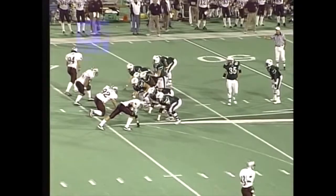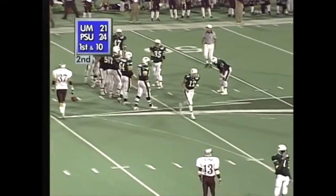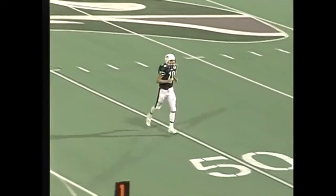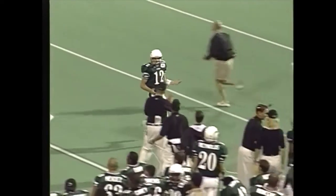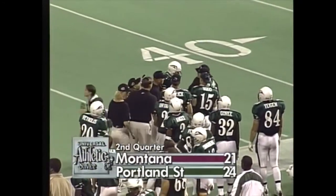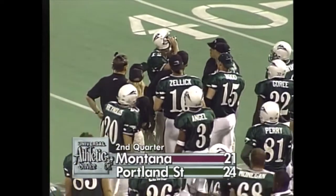22-yard gain on the play for Hester as we go inside five minutes and timeout called by Portland State. So everybody's used up their timeouts now in the first half as Blanchard comes trotting over to the sideline. He'll talk things over with Tim Walsh and the guys upstairs. 4:46 to play — Portland State leads it by three.